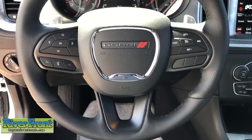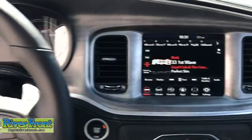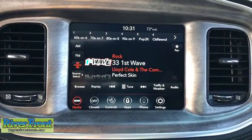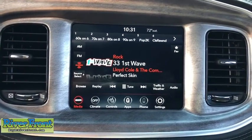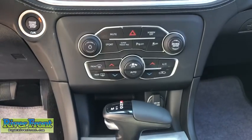Fog lights, heated steering wheel, heated front seats, electronic stability control, trip computer, power windows, security alarm, rear window defroster, remote keyless entry, panic alarm, overhead console, tachometer.